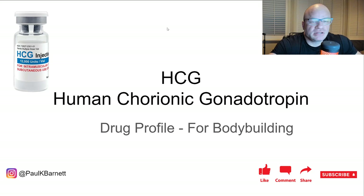Hey guys, today we're going to take a look at HCG — Human Chorionic Gonadotropin — and its uses in bodybuilding. HCG is used for post-cycle therapy, and also used sometimes during cycle to keep your testes working.